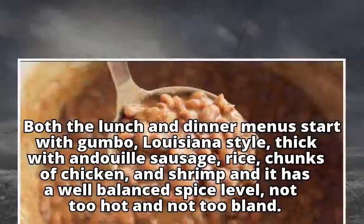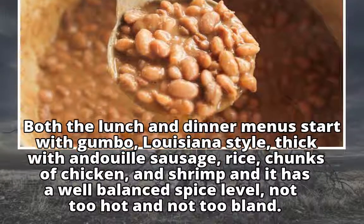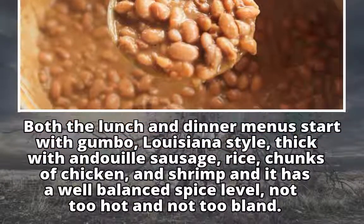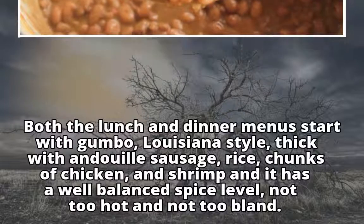Both the lunch and dinner menus start with gumbo, Louisiana-style, thick with andouille sausage, rice, chunks of chicken and shrimp, and it has a well-balanced spice level — not too hot and not too bland.